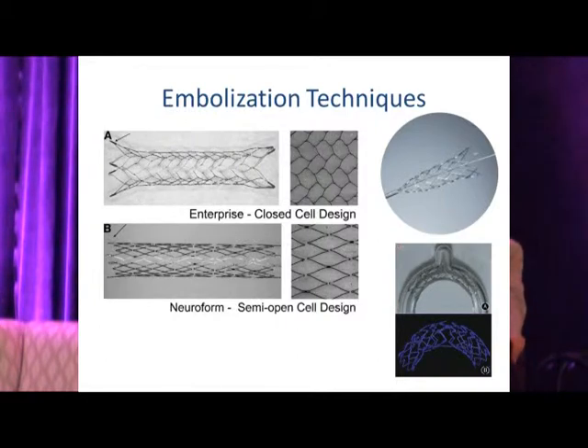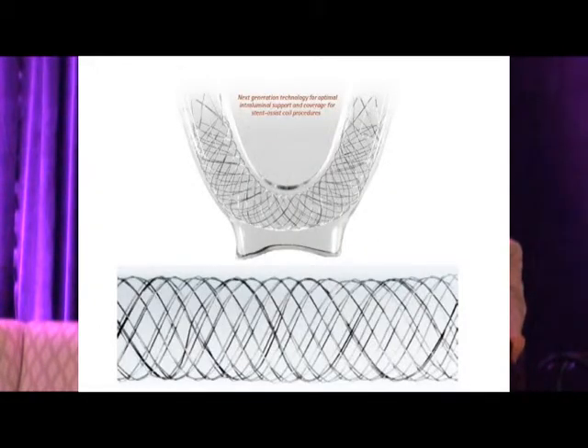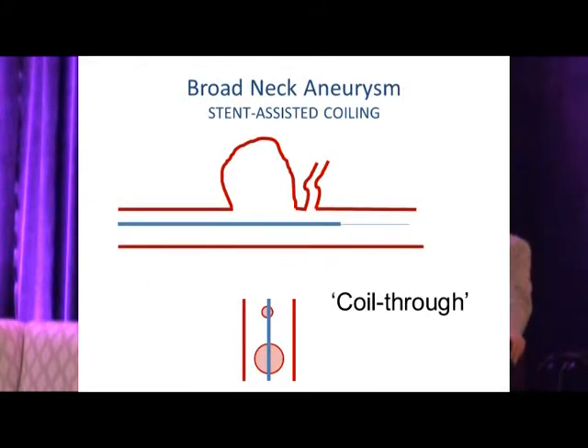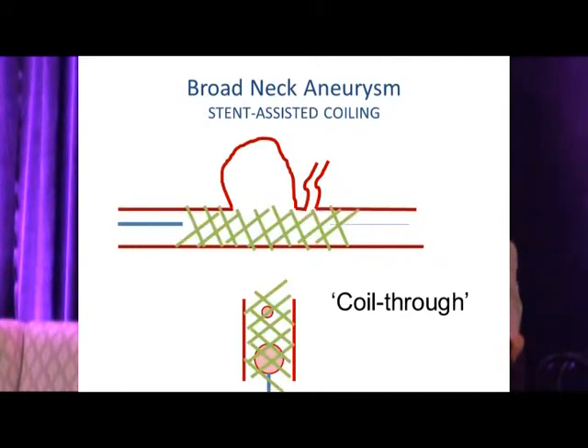The intent of the stent is to bridge the aneurysm neck, form a scaffold, and keep coils within the aneurysm. We pass the aneurysm neck with the stent delivery catheter, deploy the stent, then use the 'coil-through' technique — passing a microcatheter through the stent struts into the aneurysm and coiling as before. The coil mass incites thrombosis, and the stent itself promotes endothelialization across the aneurysm neck.